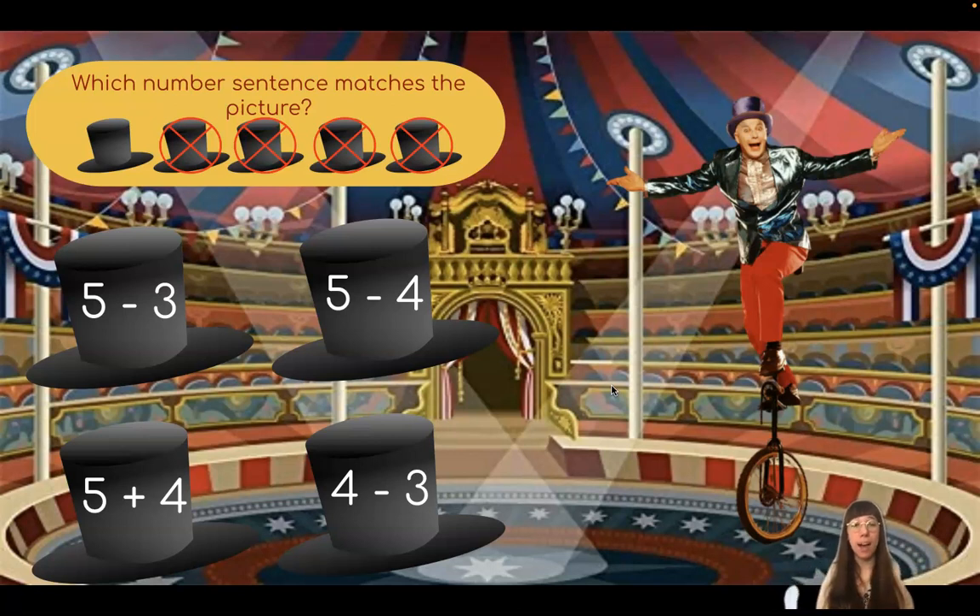Let's start by counting how many top hats we started with all together. I see one, two, three, four, five top hats all together. Now let's see how many are crossed out, or how many we're taking away. One, two, three, four. If we started with five top hats and we took away four top hats, which equation should we use? Wonderful, friends. Five minus four.